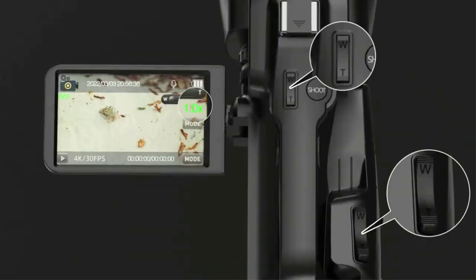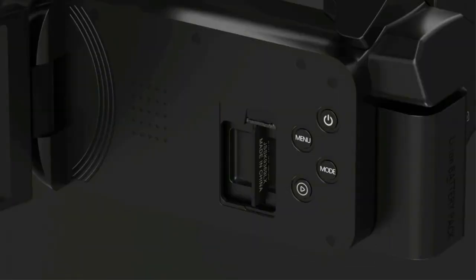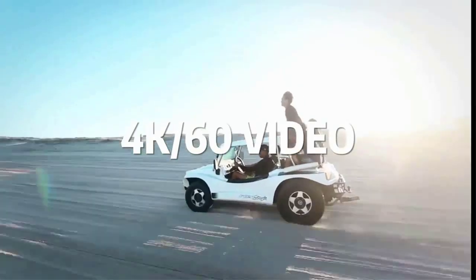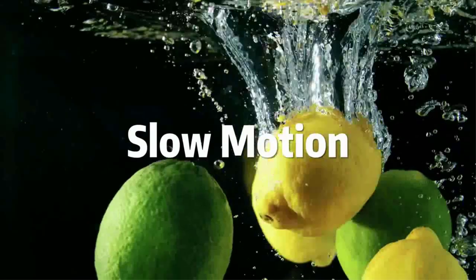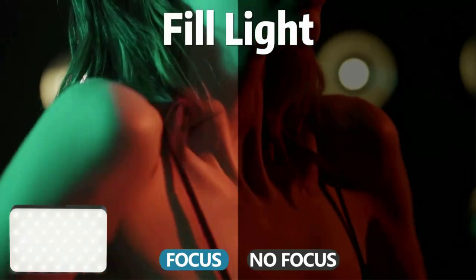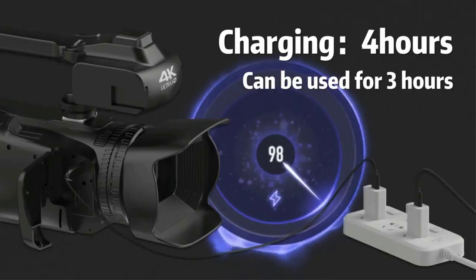This is a versatile 4K camcorder perfect for video enthusiasts who record vlogs. The camera bag includes two batteries, each capable of recording three hours of video continuously, making it an ideal gift for amateurs and beginners. Wikico also provides three months replace-or-refund and lifetime technical support for free.